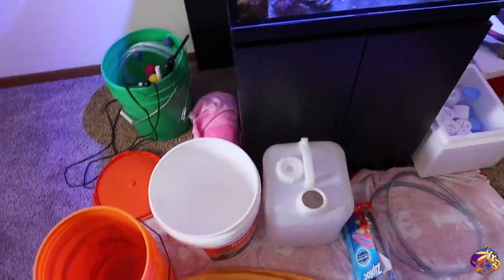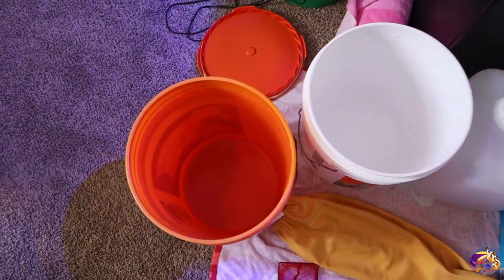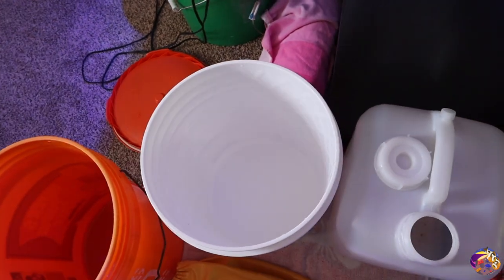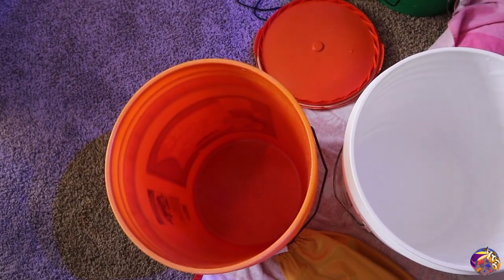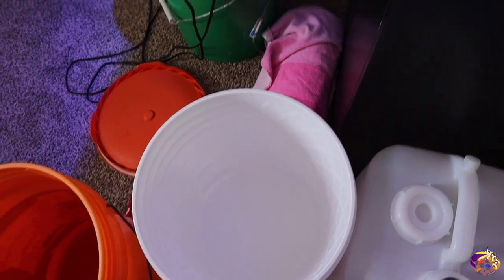So right here we have the buckets set up. I'm gonna be putting the fish inside this white bucket here, and then off to the side this other orange bucket I'm gonna be setting up for when I travel the rock down.